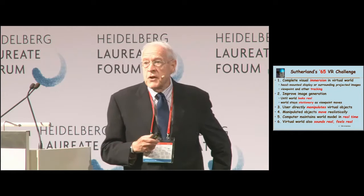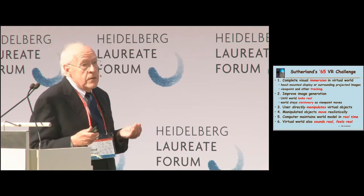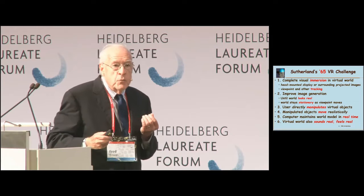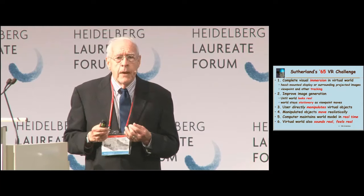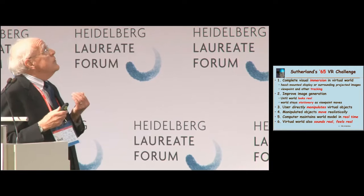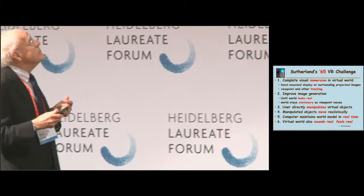Like Alice in Through the Looking Glass, one can go through that window into a virtual world and be completely immersed. The challenge Sutherland set forth: first, visual immersion — you don't see the real world at all, by a head-mounted display or by being in a cave with a projected environment all around you. The viewpoint, as you move about, properly moves, so you are seeing the virtual world the same way you see the real world. The task was to improve image generation and timing so the virtual world stays stationary like the real world does — perhaps one of the hardest things accomplished over 50 years.